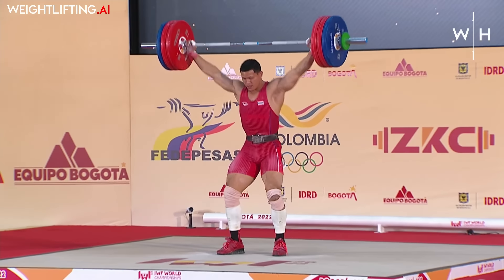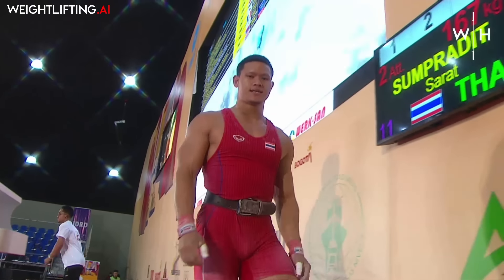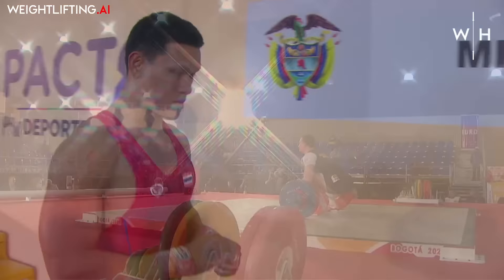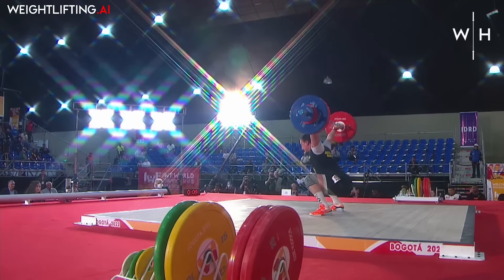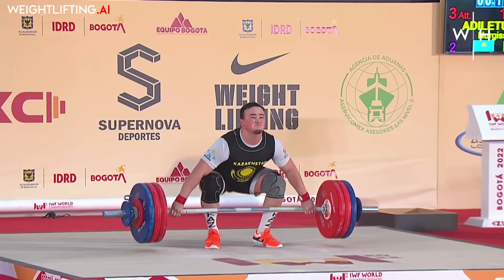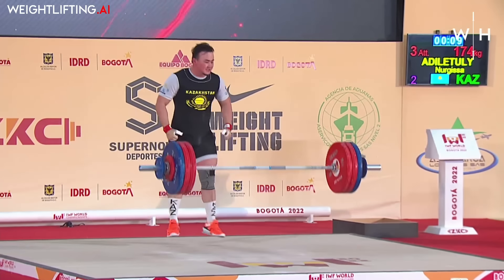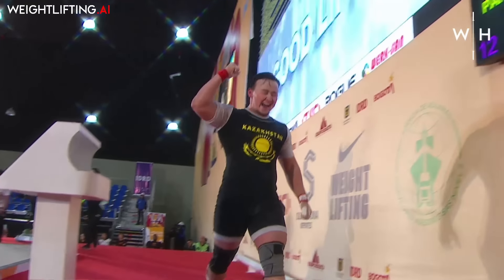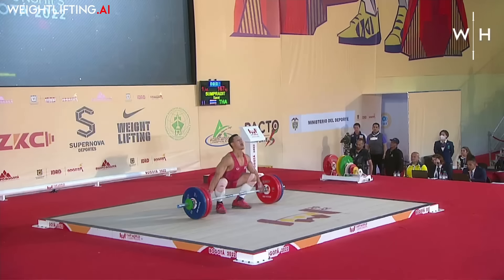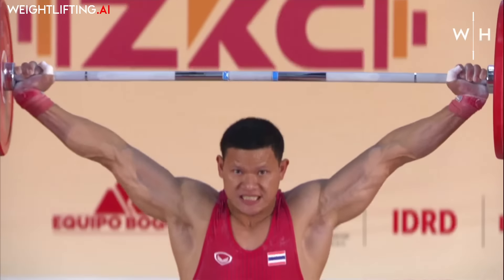The gold in the snatch goes to Lesmond Paredes of Bahrain: three for three, 185 kilos. The silver medal, 11 kilos behind, goes to Nagisa Adilatuli from Kazakhstan, who made 174 kilos. And the bronze to Colombia — Moreno at 171. Those are the only three athletes to make over 170 kilos. Supradeet, who missed 172, made 167 kilos, which makes him the runner-up in this session.